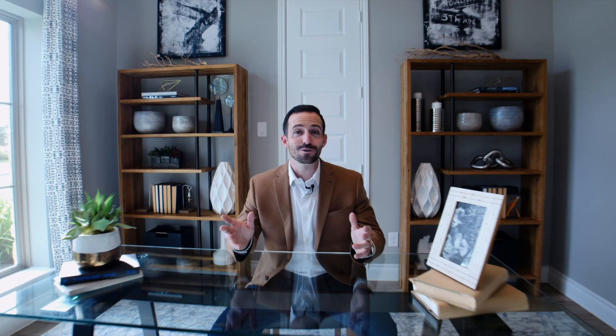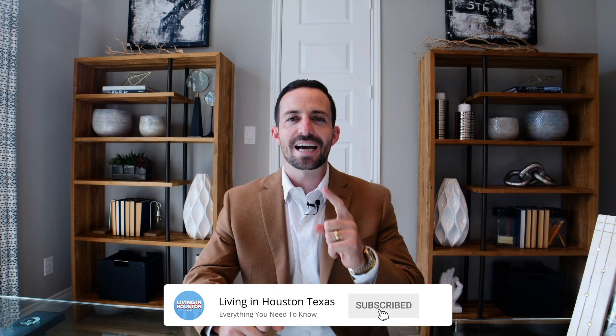If this is your first time to the channel and you want to know everything about living right here in Houston, Texas, subscribe to our channel and tap that bell for notifications. My name is Kyler Ferris, and our team gets calls, texts, and emails every single day from people just like you trying to figure out where in Houston is going to be best for them and their families. Don't be shy — give us a call, shoot us a text, or send us a quick email, and we can help you make a smooth move to Houston, Texas.